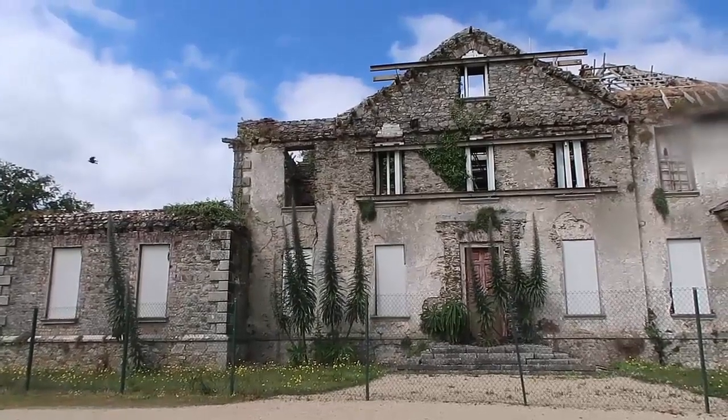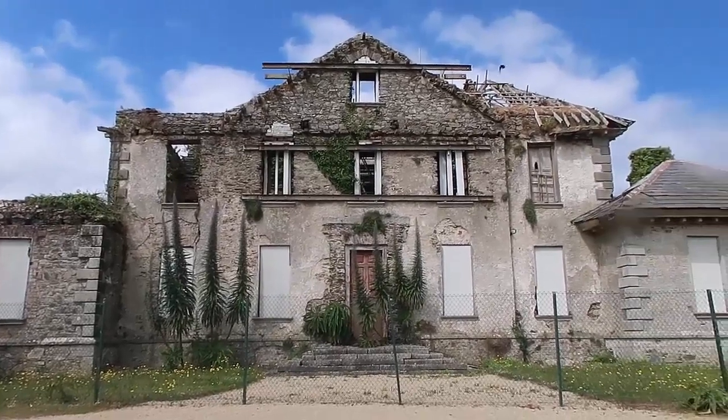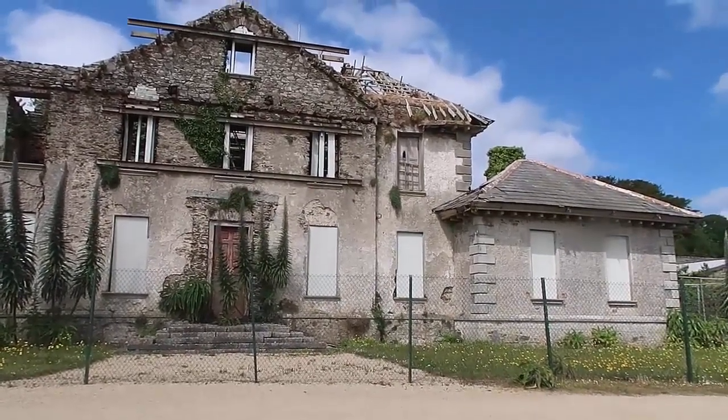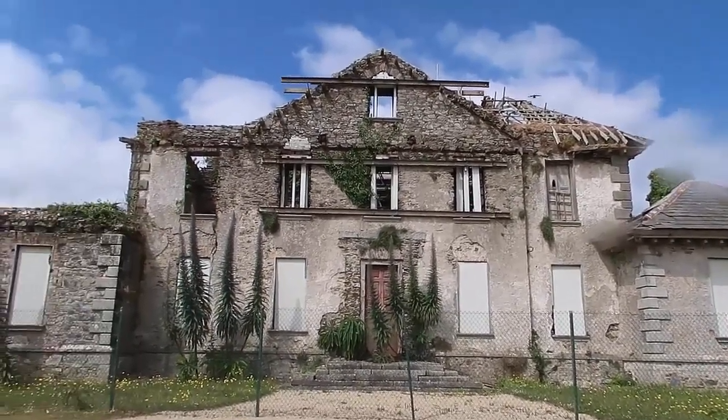These gardens are actually called the Kilmakara Gardens and this was Kilmakara House. It's in a bit of ruins as you can see. It's always interesting seeing the ravens, crows, blackbirds — whatever they are — flying in and out.